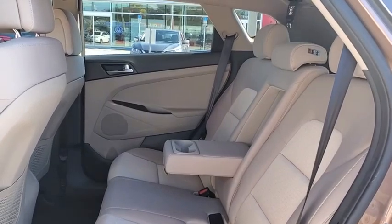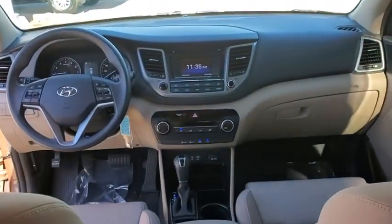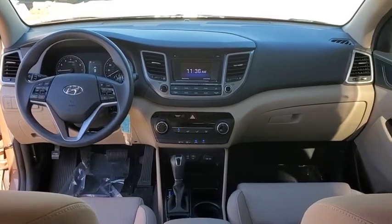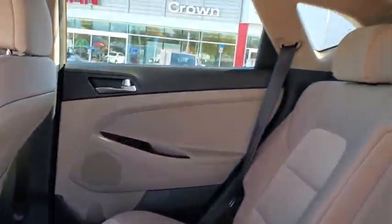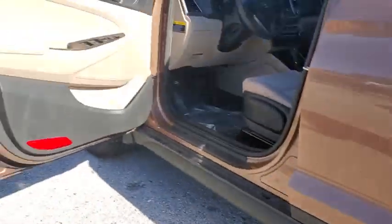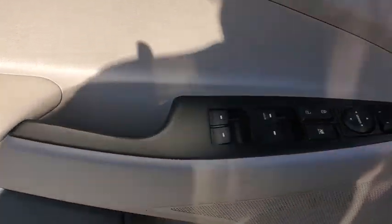Here are some of this vehicle's great options: traction control, dual airbags, power steering, four-wheel disc brakes, security system, electronic stability control, rear window defroster, trip computer, power windows, CD player, carpeted floor mats, brake assist, overhead console, tachometer, cargo net, remote keyless entry, and panic alarm.